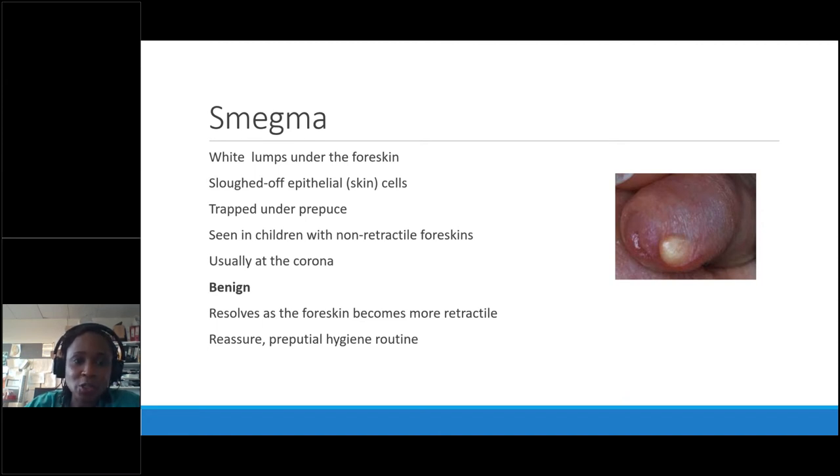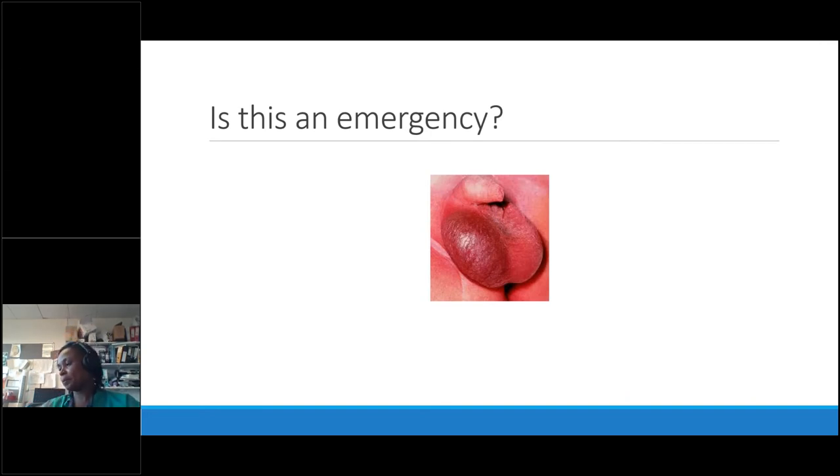Is the next image an emergency? Yes — it's torsion. Neonatal torsion. You're doing a baby check and you think the neonate has torsion — what do you do? Call us.